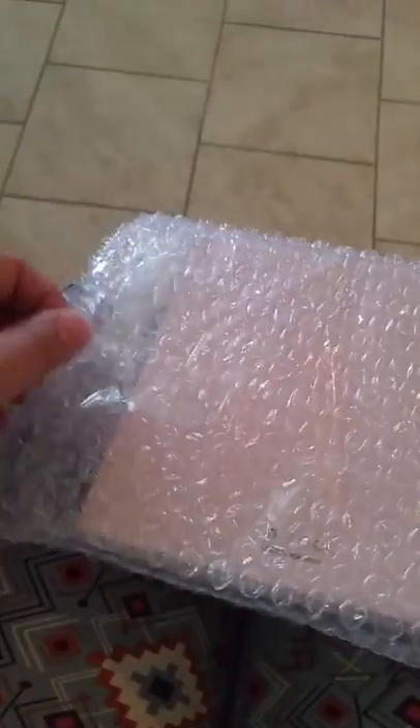Let me show it to y'all. It's packed really well in bubble wrap as well. There's another little layer as well. So I made it.